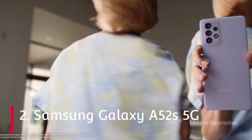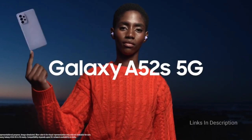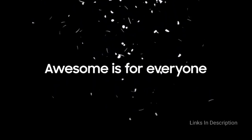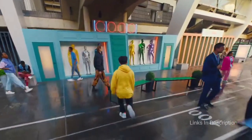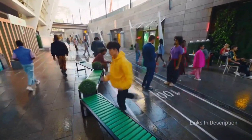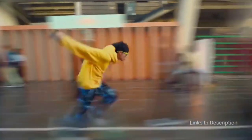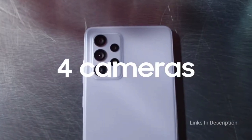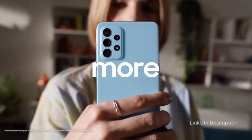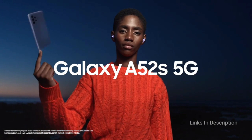Samsung Galaxy A52s 5G is an amazing smartphone from Samsung and it is the best phone to consider buying for 2022 powered by the Snapdragon 778G chipset. The Samsung Galaxy A52s is a quality mid-range smartphone with a premium price tag. The Galaxy A52s is positioned higher than the Galaxy A52 because it has a faster display, an updated processor with better overall performance, and 5G connectivity. Its design is identical to the Galaxy A52 and it retains the IP67 rating.